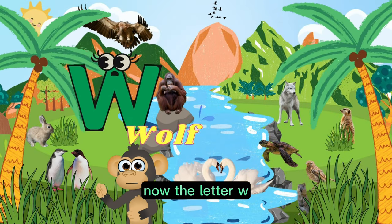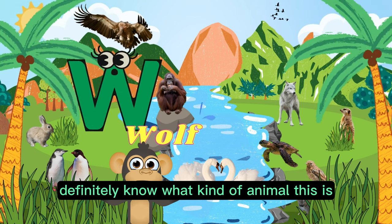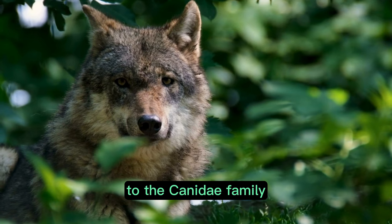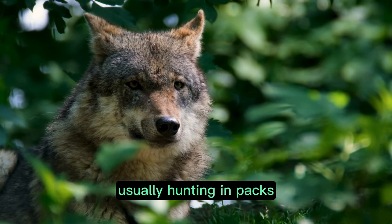Now the letter W. Little adventurers definitely know what kind of animal this is. W is for wolf. A wolf is a carnivorous mammal that belongs to the canine family. It is known for its wild and predatory nature, usually hunting in packs.